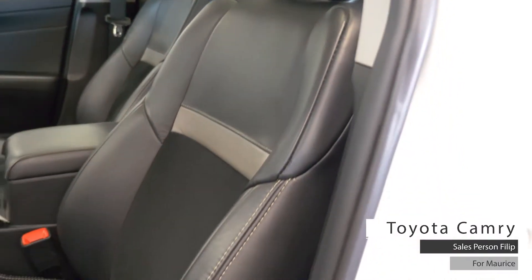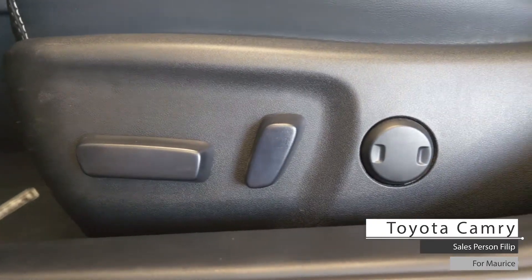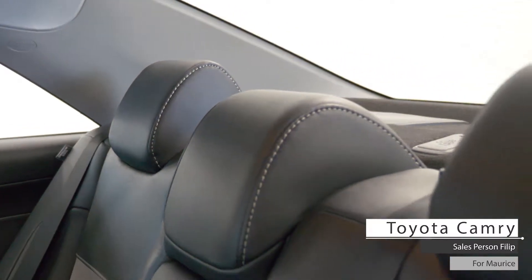As well Maurice, the interior features premium stitched leather seating with power directional and lumbar adjust, heated seating, a sunroof and a standard 60-40 rear folding seats.